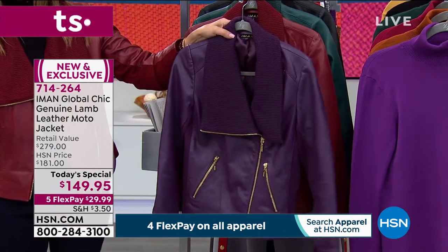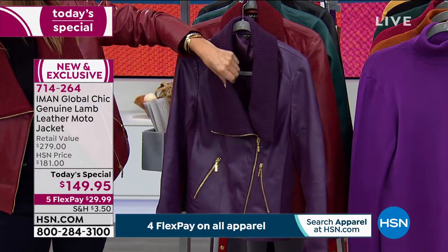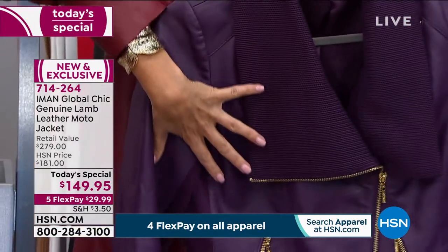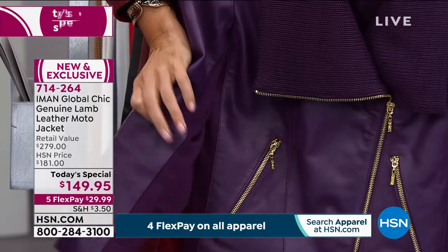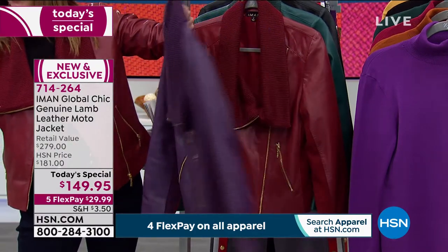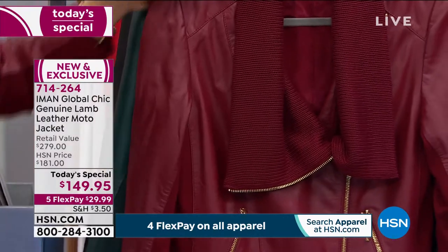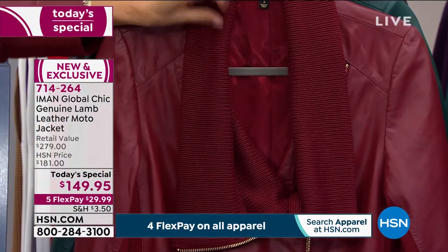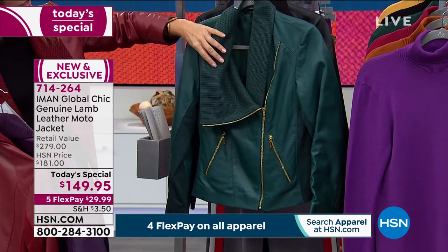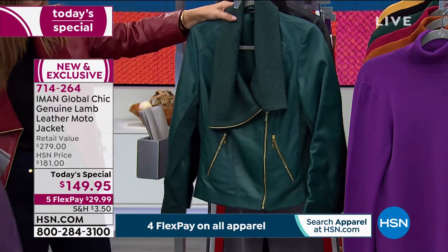The eggplant color is a deep, true eggplant — you'll love the ribbed sweater knit collar giving it softness and drape, gold tone hardware, all lamb leather with ponty insets on the sleeves and sides for incredible fit and stretch. Eggplant is available extra small through extra large. The cranberry is a true brick red, deep and gorgeous with gold tone — extra small through 1X. Then there's the evergreen: a beautiful deep jade or emerald green, stunning, all sizes extra small through 5X.